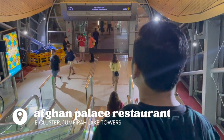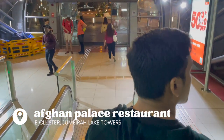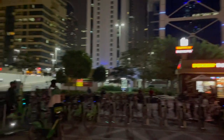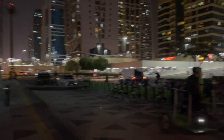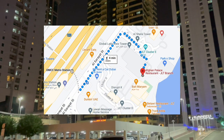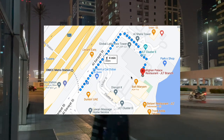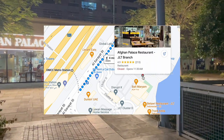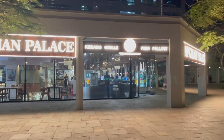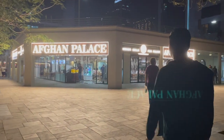The restaurant is located at the E-cluster of JLT, which is next to D-cluster. Right when you get off at the DMCC metro, as soon as you see Dunkin' Donuts there is a small alley where you can access and go straight to Afghan Palace. This is what the restaurant looks like from the outside — it's impossible to miss because it's lit up quite well.